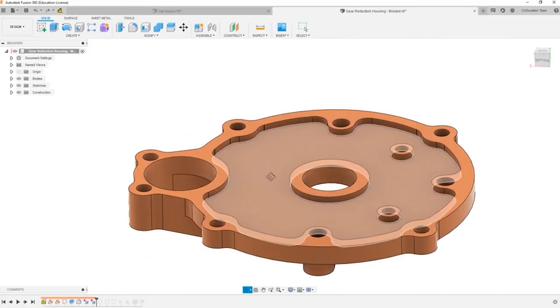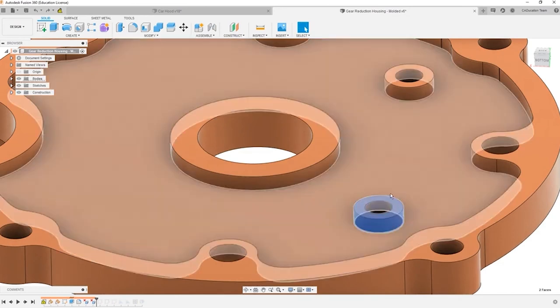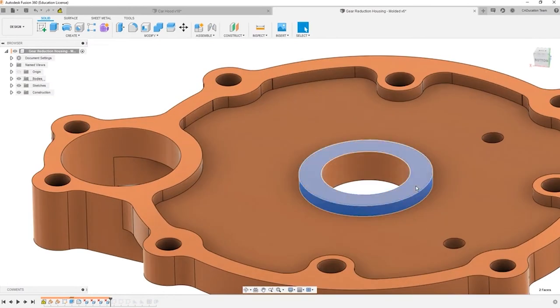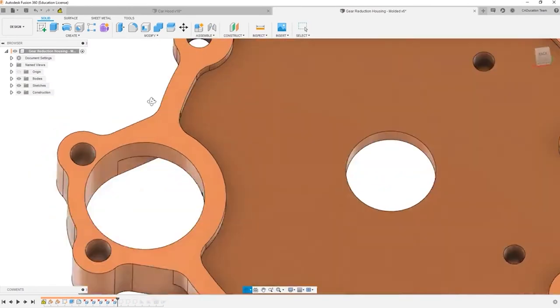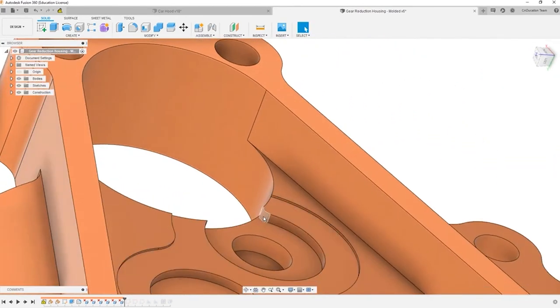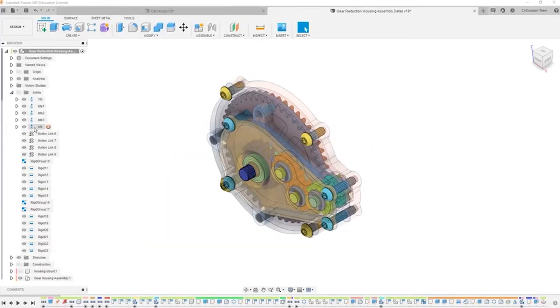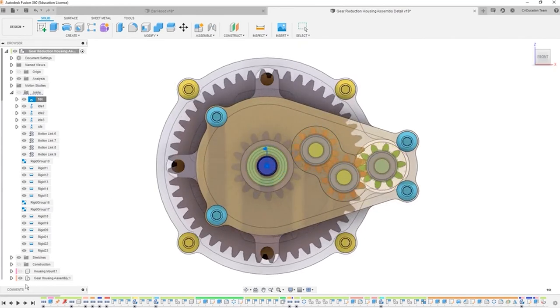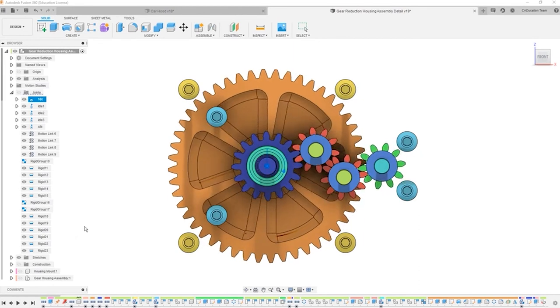If you're a machinist sent a CAD file that needs an NC program but first requires a few edits to make it machinable, with Fusion 360's direct modeling you can manipulate the model quickly even if it wasn't created in Fusion 360. You can then review it with a client using share links and be on your way to programming it in no time. For a mechanical engineer looking to create a complex assembly, Fusion 360's clever approach to parts and assemblies in a single file makes conceptualizing mechanical motion both quick and easy. The ability to use a large set of simulation tools would validate your design easily during the early stages, helping you make informed decisions.